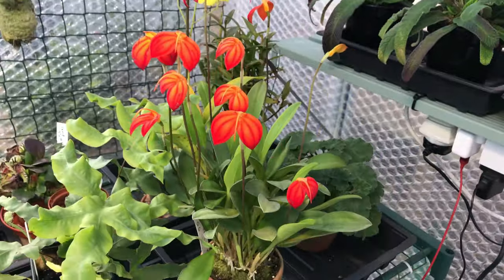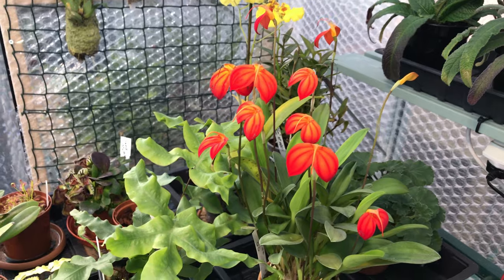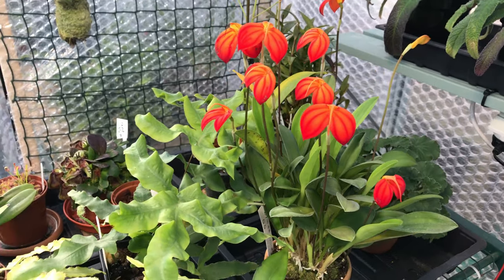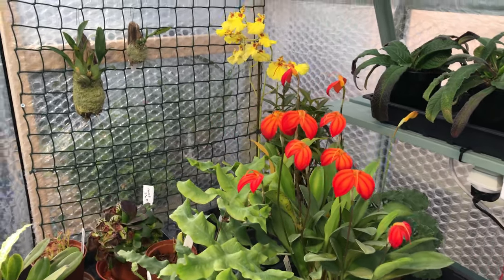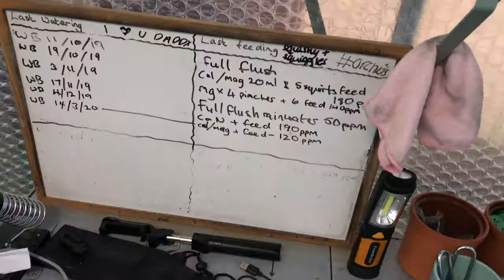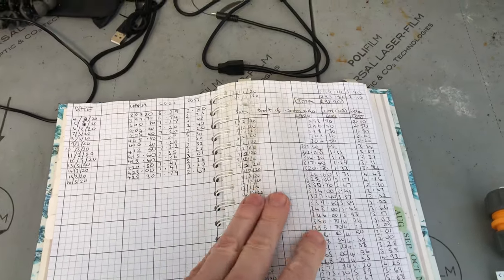I've made a list here because there's a few things I want to discuss and a few things I want to show you. It's mid-March as I film this and I thought I'd just show you some of the changes and how that's affected me in terms of cost.